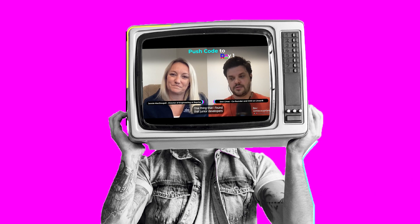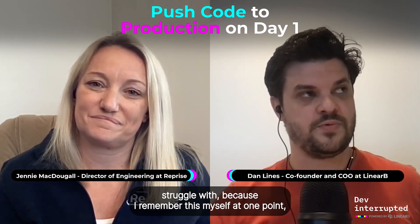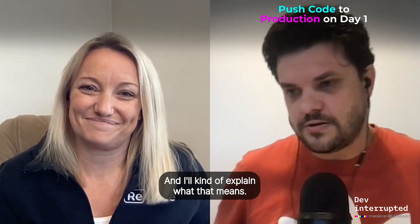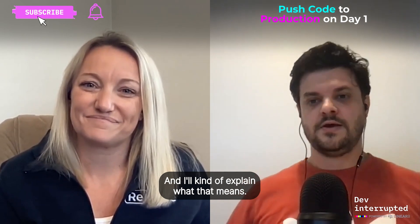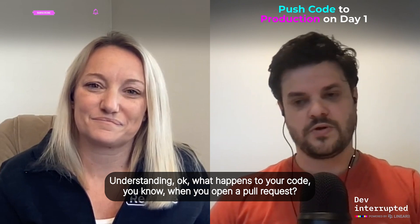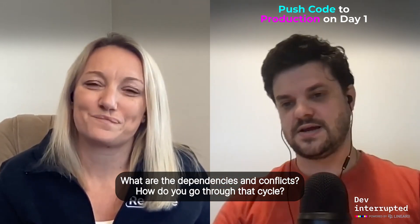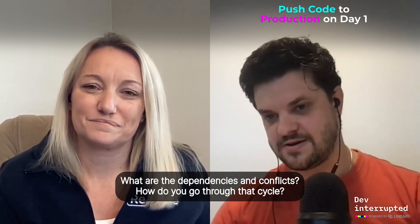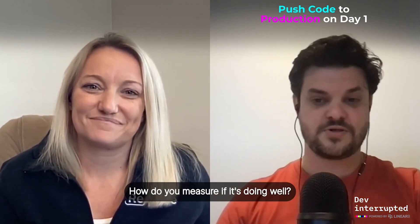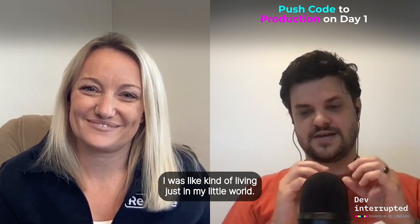One thing that junior developers struggle with — and I remember this myself — is really understanding the full ecosystem of the software delivery life cycle. Understanding what happens to your code when you open a pull request, what tests are running, what dependencies and conflicts exist, what happens after your code gets merged, after it gets deployed, and how you measure if it's doing well.